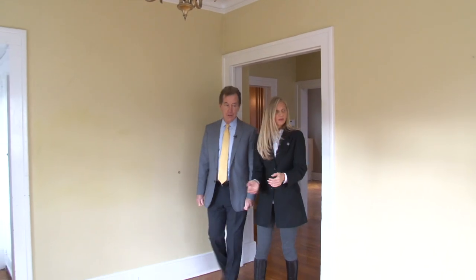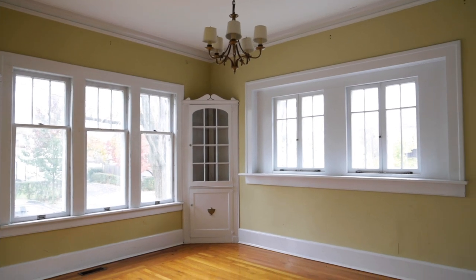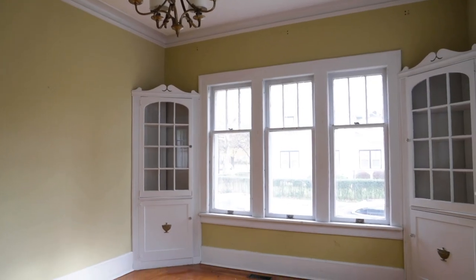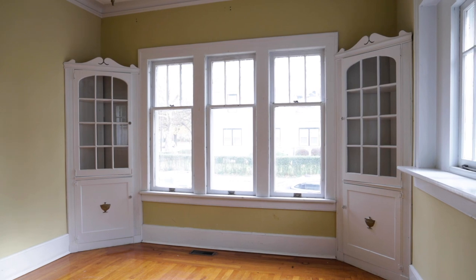Elegant dining room with a corner china cabinet. And those windows — I believe they are a gothic type of window where the bottom window is tall and those three panels are much smaller on top. You see it even in these smaller windows here, and throughout the house.